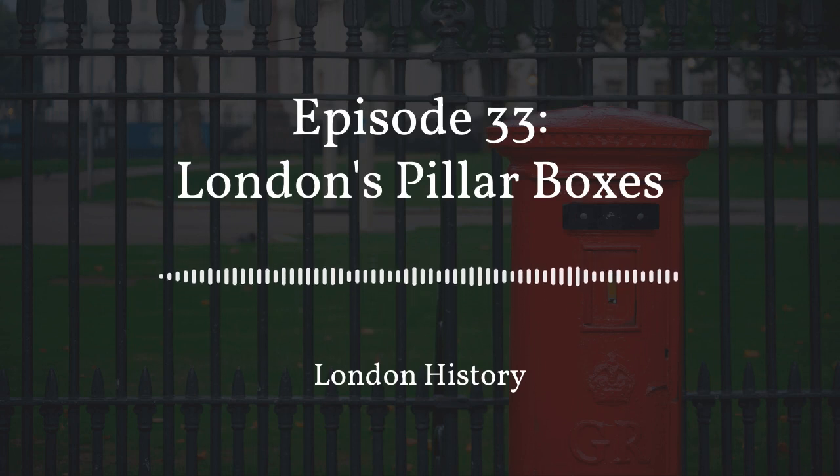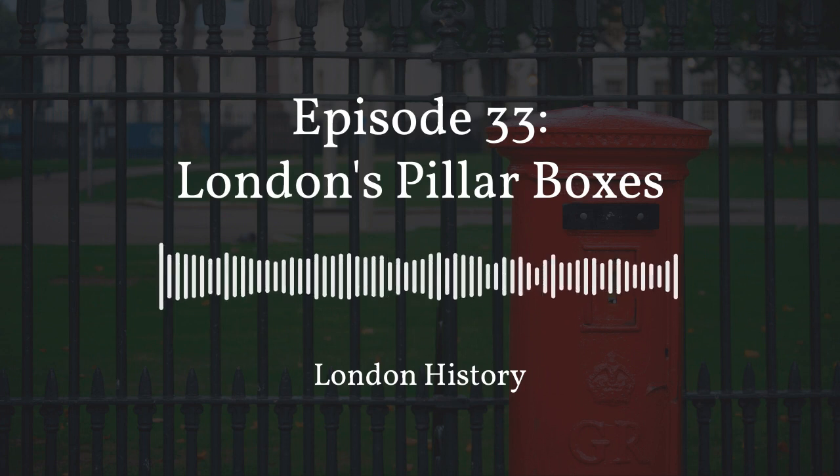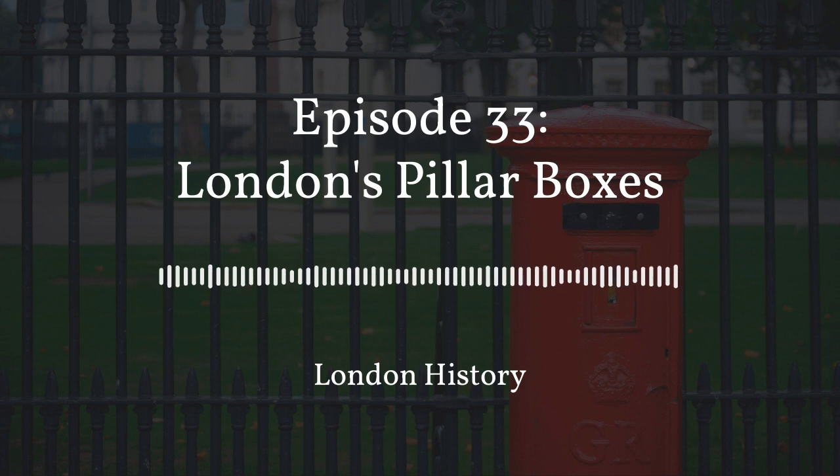Hello and welcome to our London History podcast, where we share our love of London, its people, places and history in 20-minute espresso shot episodes, served with a dash of personality. I am your host, Hazel Baker, London tour guide and CEO of London Guided Walks.